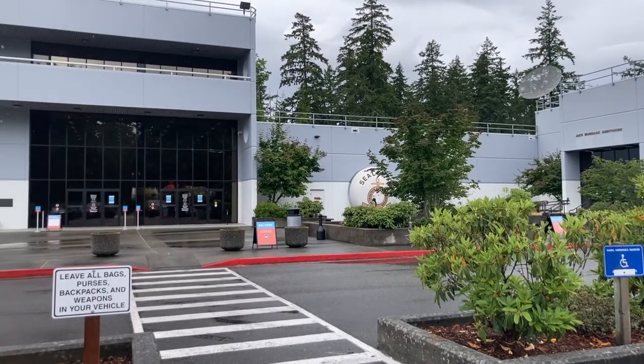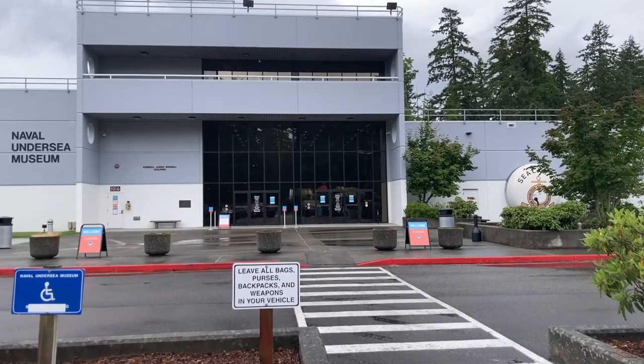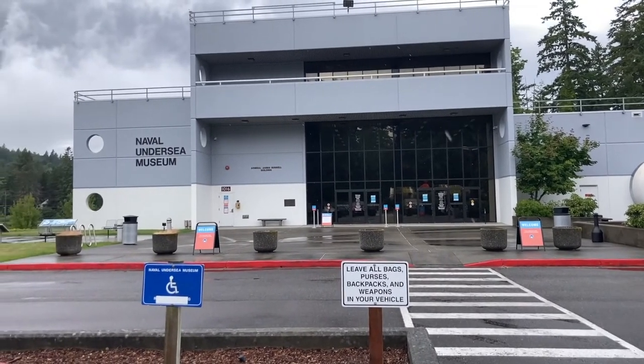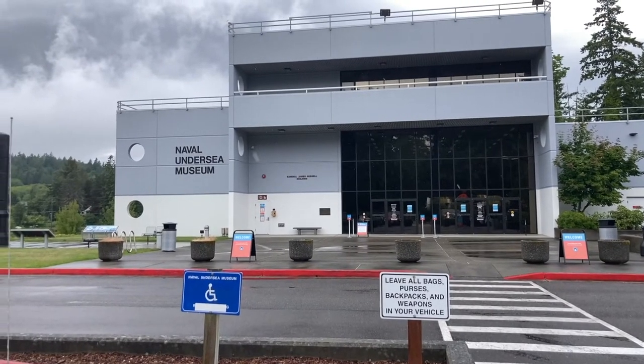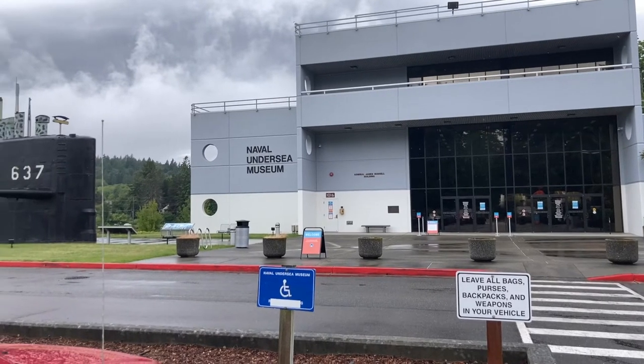The Naval Undersea Museum is located in Keyport, Washington. This modern building, built in 1995, houses the museum. By the entrance is the sail of the nuclear submarine USS Sturgeon, SSN 637.